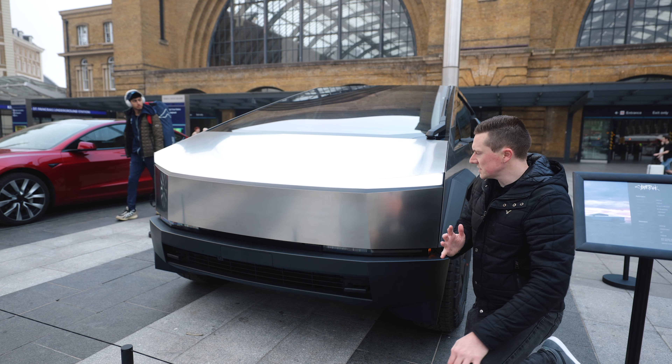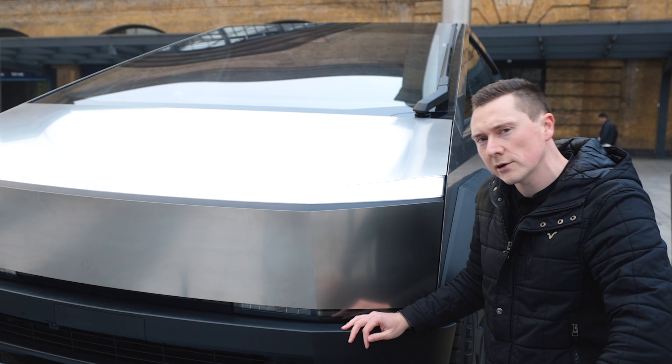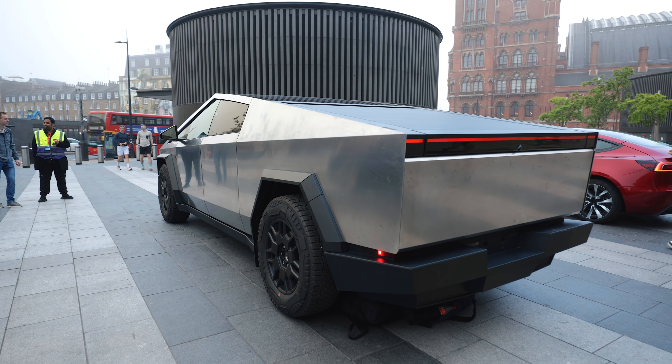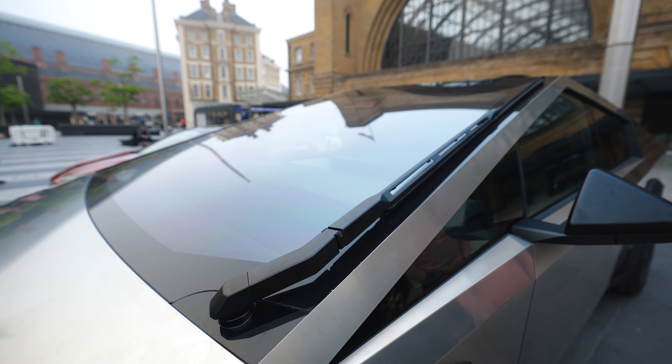There's no getting around it — this car looks insane. Not only are the edges extremely pointy, there are more angles on this than I've ever seen on a car; it literally looks like a render. Look at the size of the wiper blade — it's one single wiper blade for the whole windscreen.